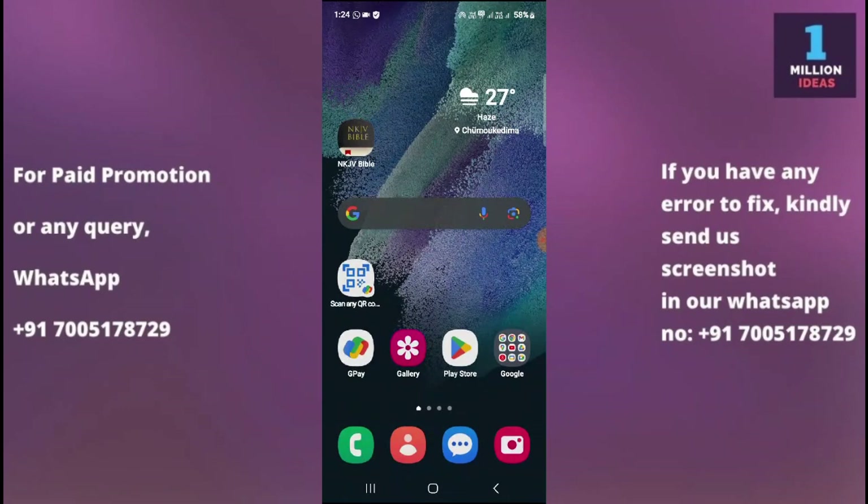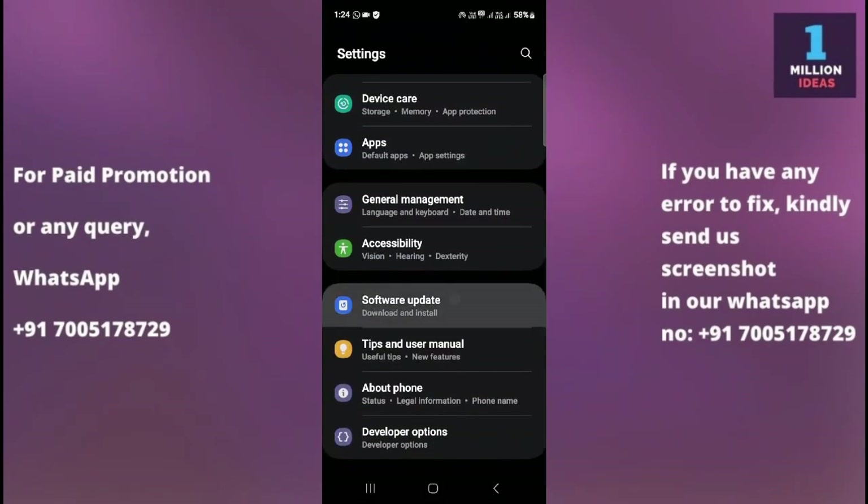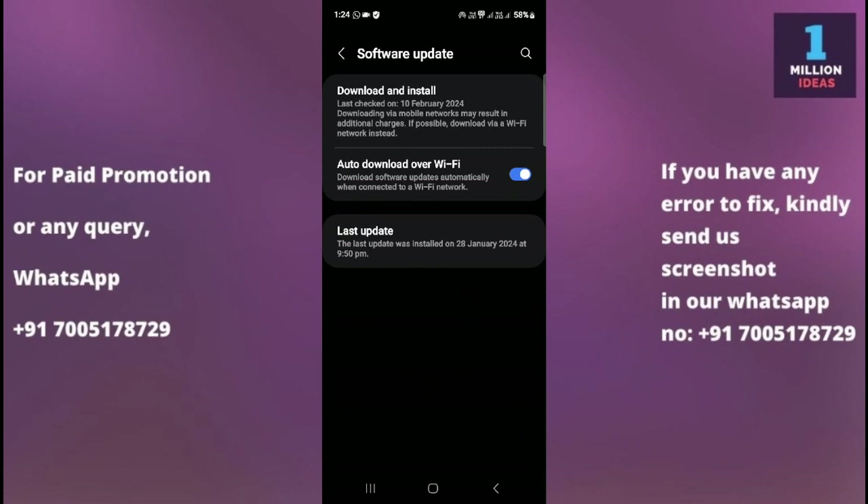If WhatsApp is still not working, follow the seventh solution: check for a software update. Go to your device Settings, scroll to the bottom and tap on Software Update. Ensure that your Samsung device's software is up to date, as software updates often include bug fixes and improvements that can resolve app-related issues. Go to Settings, Software Update, then Download and Install to check for any available updates.